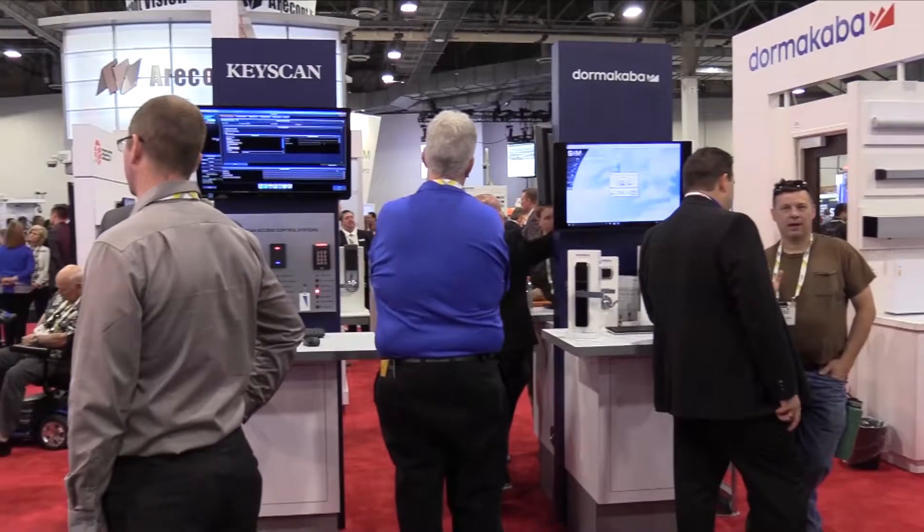Hi, my name is James Duff, Product Marketing Manager at Dormacaba Keyscan Access Control Systems, coming to you live from the ISC West Show in Las Vegas.